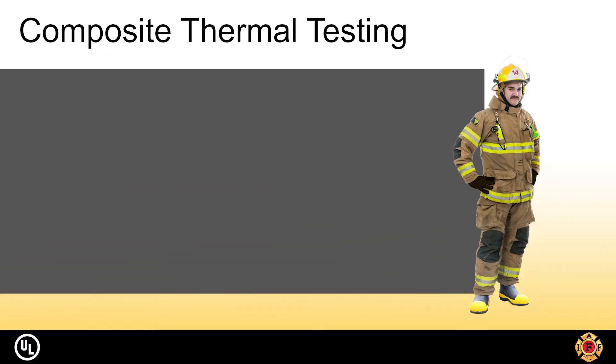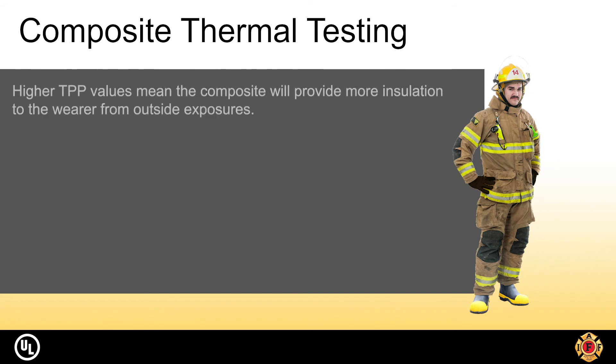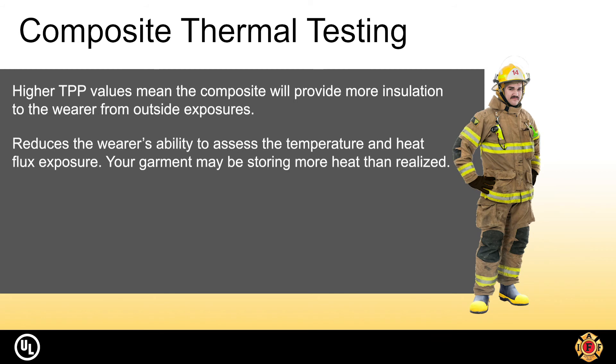When testing composites for thermal performance, higher TPP results mean that the thermal insulation is higher and the wearer is protected against heat exposure for longer periods of time. However, the more protective the garment is, the less ability the wearer has to assess the actual exposure. Your garment may be storing heat and energy which can then be dissipated to your skin when you least expect it.